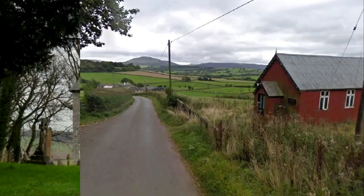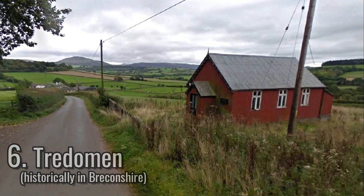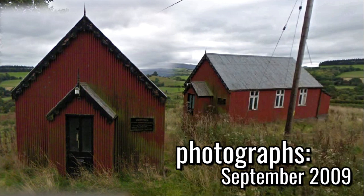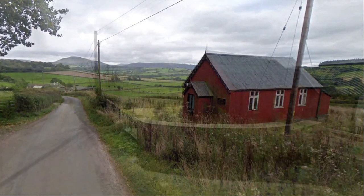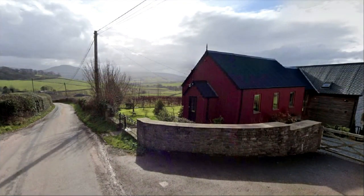Half a mile south is a former United Reformed Church, built in 1898 as a congregational independent chapel. The corrugated iron structure housed a place of worship until the 2000s, and was converted into a private residence during the early 2000s.